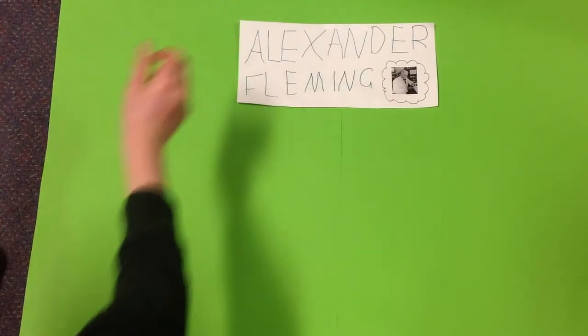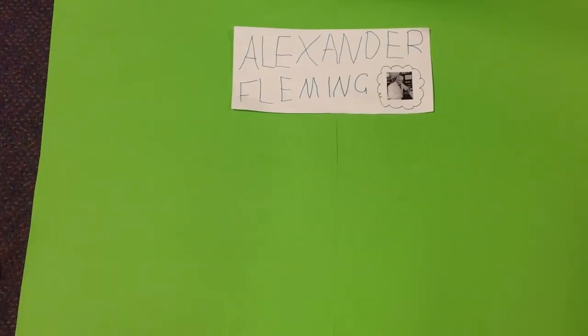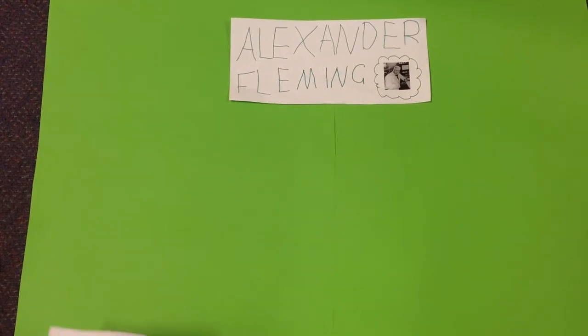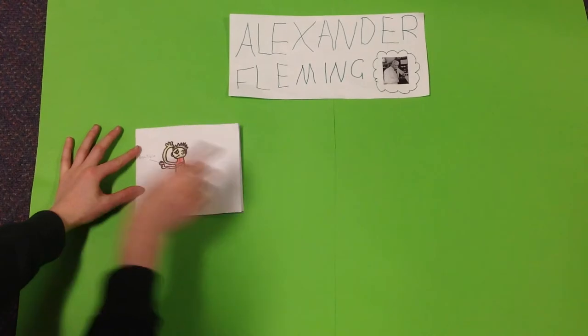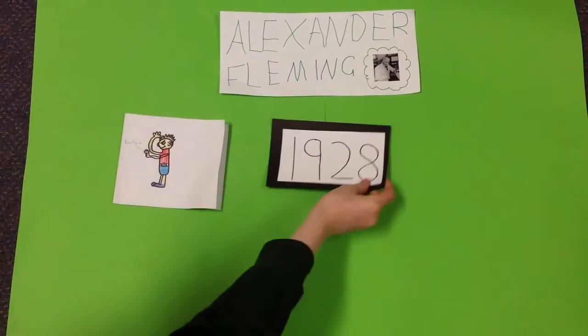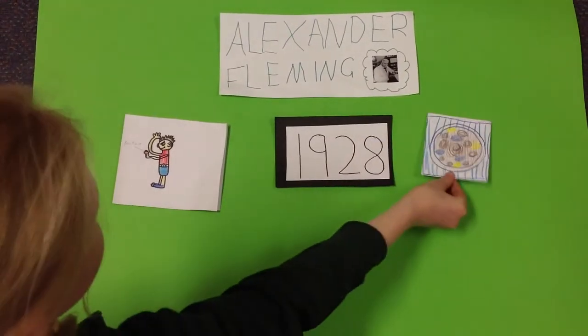Alexander Fleming and the discovery of penicillin. Alexander Fleming was looking for ways to destroy bacteria. In 1928, he was growing lots of bacteria known as staphylococci on agar plates.